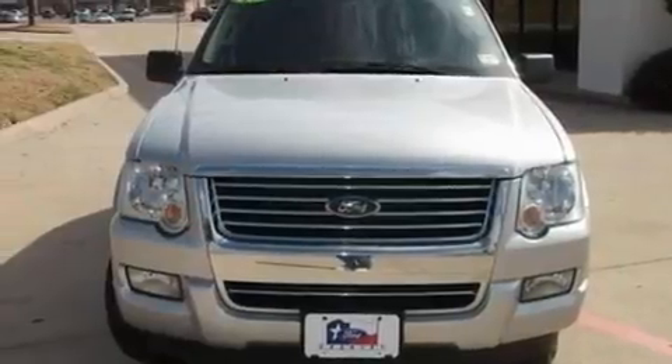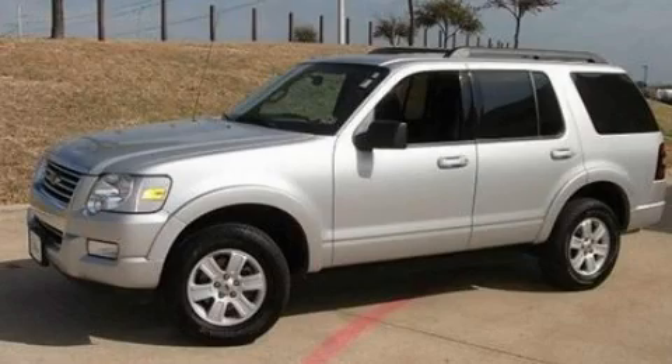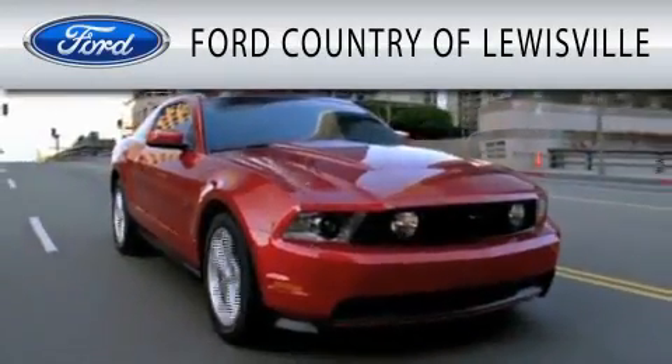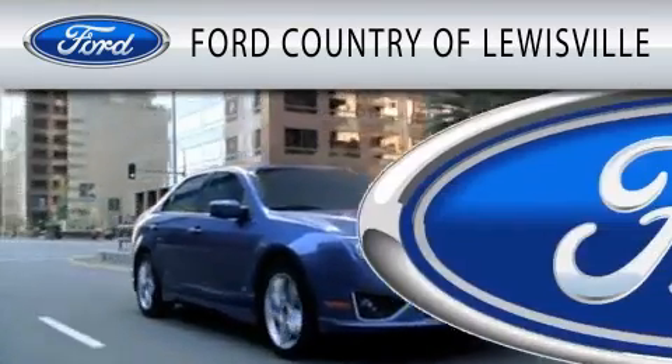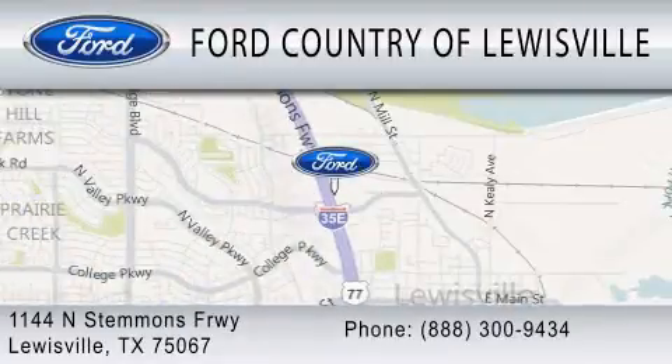Contact us today and schedule your opportunity to see this vehicle in person. Ford Country of Louisville is dedicated to doing everything possible to ensure that the experience you have selecting your vehicle is as pleasant as possible. We are located at 1144 North Stummons Freeway in Louisville.